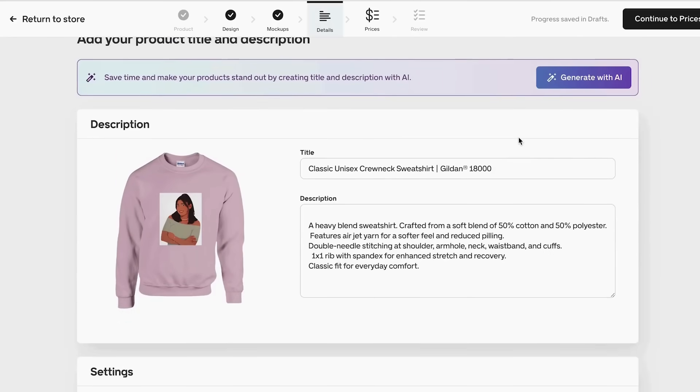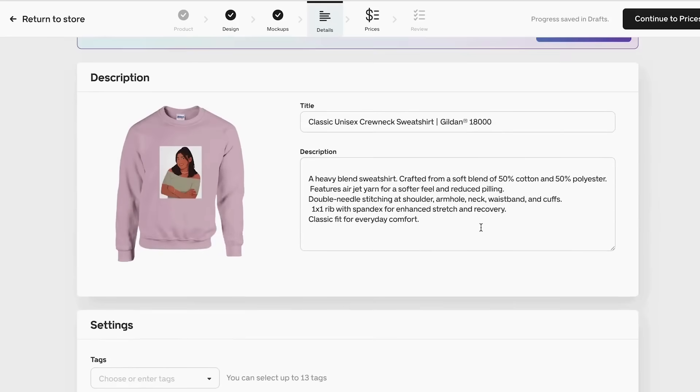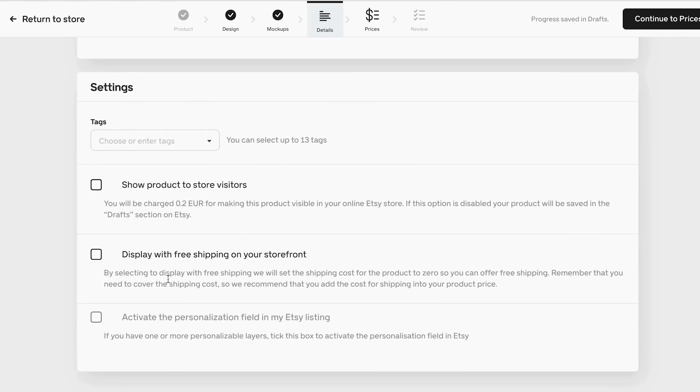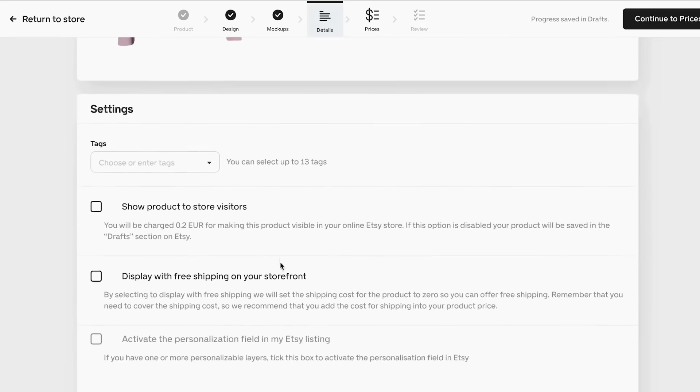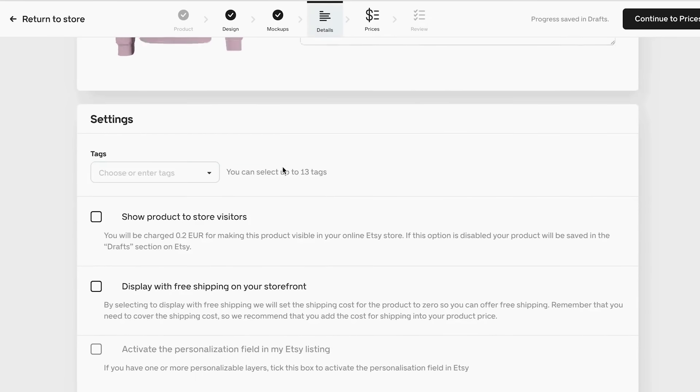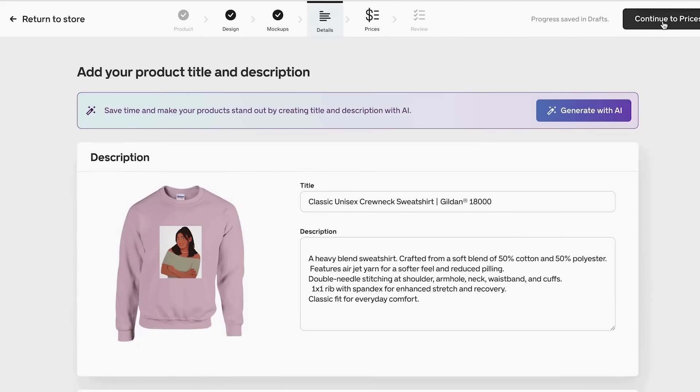Once you finish all your mockups, click continue to details. Here you can generate your title and description with the help of AI. You can also choose to show the product to store visitors for two euros, or display it for free in your store. Add your tax information, then click continue to prices. Gelato's pricing tools are very helpful — I recommend including shipping cost, and you can see the product cost, shipping cost, and estimated profit based on the margin you want. Set a 30% margin, click generate, and all prices update automatically across all product variants.